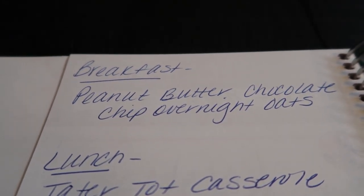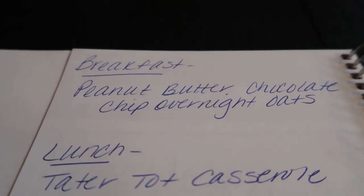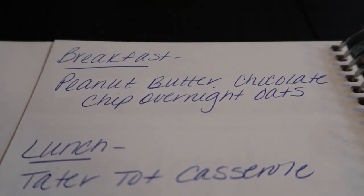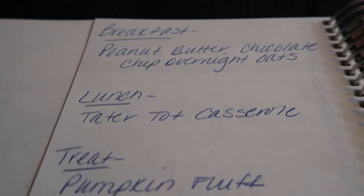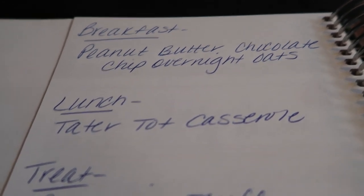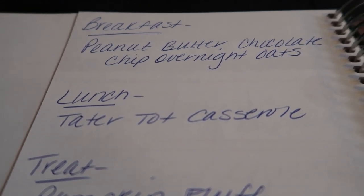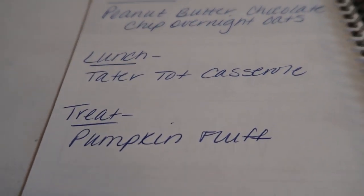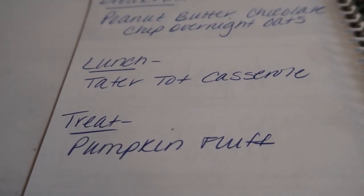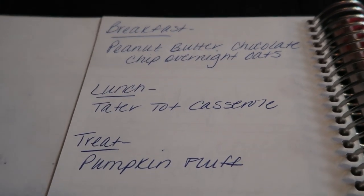Like I mentioned, you probably won't see meal prep until Tuesday because I won't film and edit it until Monday when I get back from Vegas. For lunch, I'm making tater tot casserole — supposed to be the best tater tot casserole ever, and I'm excited. I'll pair that with a veggie and maybe a fruit. And I'm making some pumpkin fluff, which I haven't had in ages. It is so good and so low point. That's what's on the plan for meal prep this next week.